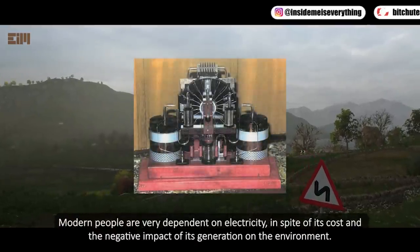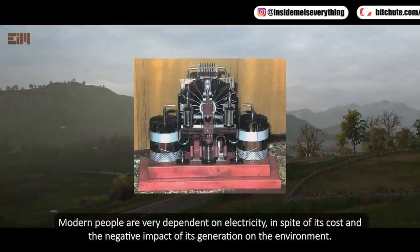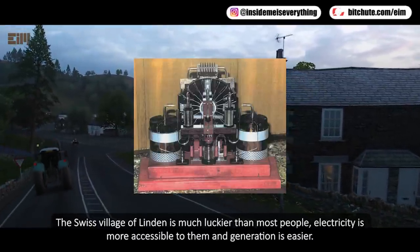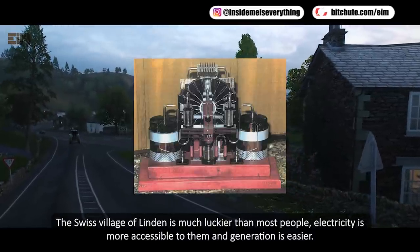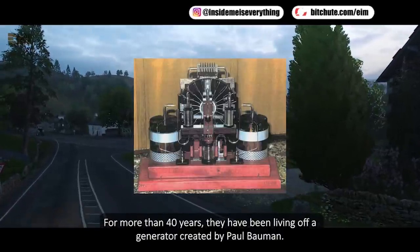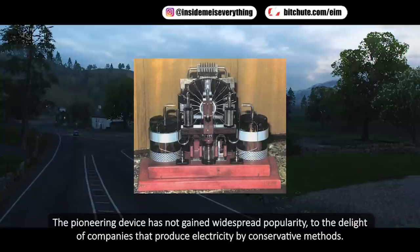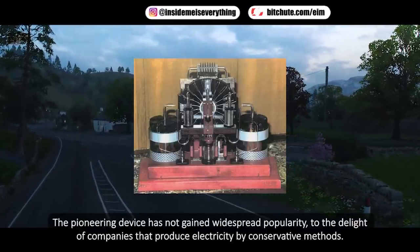Modern people are very dependent on electricity, despite its cost and the negative impact of its generation on the environment. But what if electricity were available to everyone and its generation were much easier? The Swiss village of Linden is much luckier than most — electricity is more accessible there. For more than 40 years, they have been living off a generator created by Paul Bauman, which consists of disks that rotate using the forces of electrostatic interaction. The pioneering device has not gained widespread popularity, to the delight of companies that produce electricity by conservative methods.